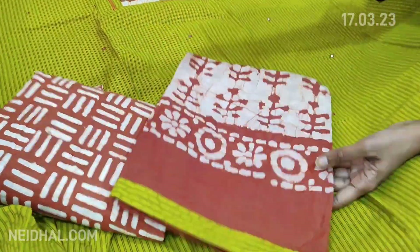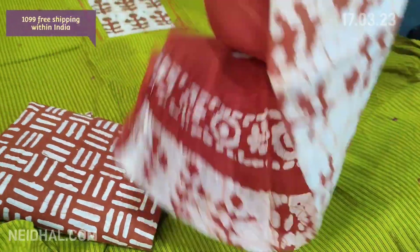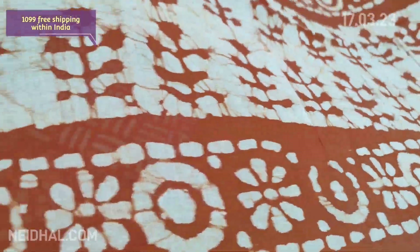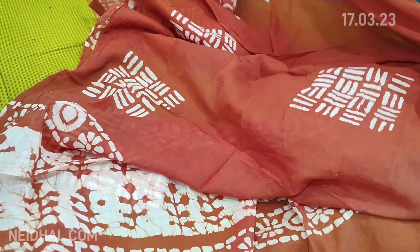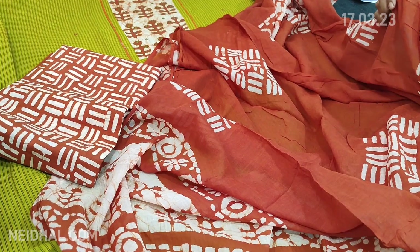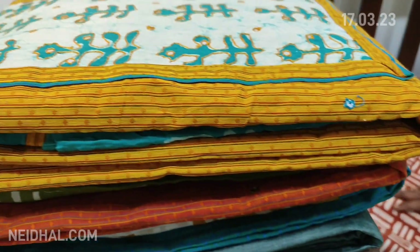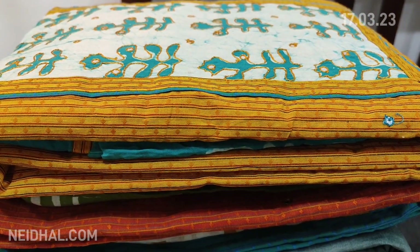We have a dark brown batik dyed pure soft cotton bottom, with the same color patchwork on the yoke in a different design. The dupatta is a super soft batik dyed mal mal cotton dupatta with tapings — it's a beautiful full-length dupatta in mal mal cotton. The cost of the set is ₹1099.